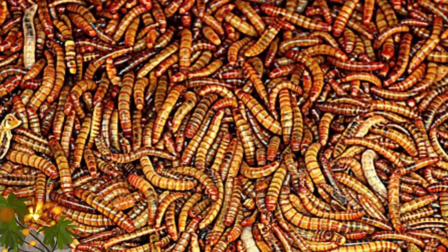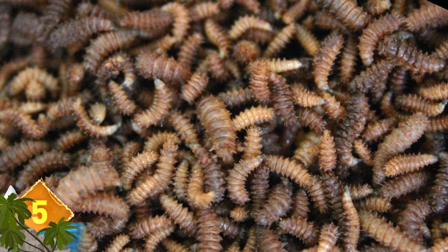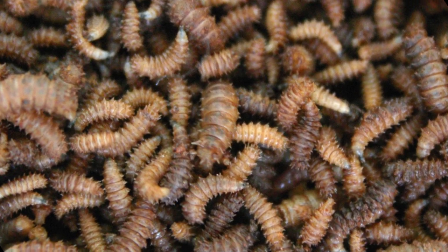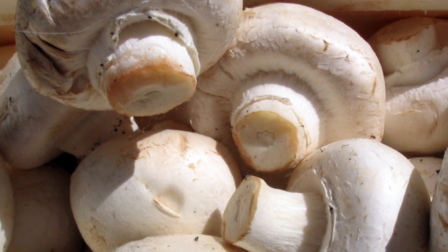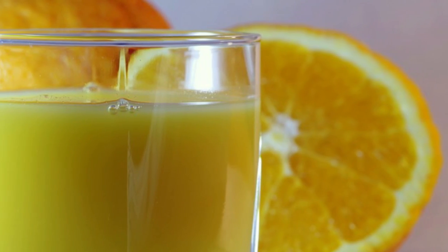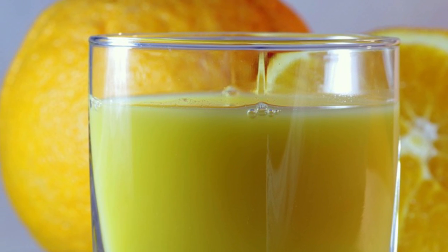Maggots. These fly larvae can show up in a number of foods, including canned mushrooms and tomatoes, tomato paste, and maraschino cherries, whether frozen or fresh. For every 100 grams of drained mushrooms, 20 maggots are allowed. With tomato products, five maggots are allowed per 500 grams. Canned citrus fruit juices can contain one maggot per 8-ounce cup, but not more than five fly eggs. You can thank the FDA for those allowances.